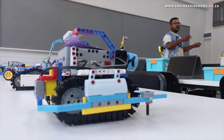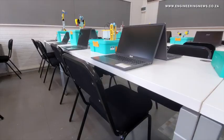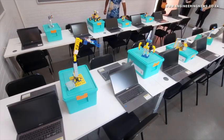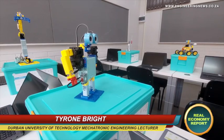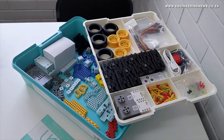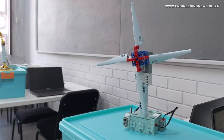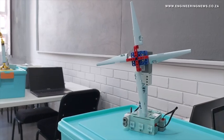Durban University of Technology Mechatronic Engineering Lecturer Tyrone Bright noted during the panel discussion that robotics education could also assist with building pupils' problem-solving skills. When it comes to students, there is a huge deficiency we see at university level, and that is problem-solving skills. And that's what something like this does. It develops those fundamental skills that students need when it comes to going and living in the real world, going and working in industry, going and researching. The science just really comes alive.